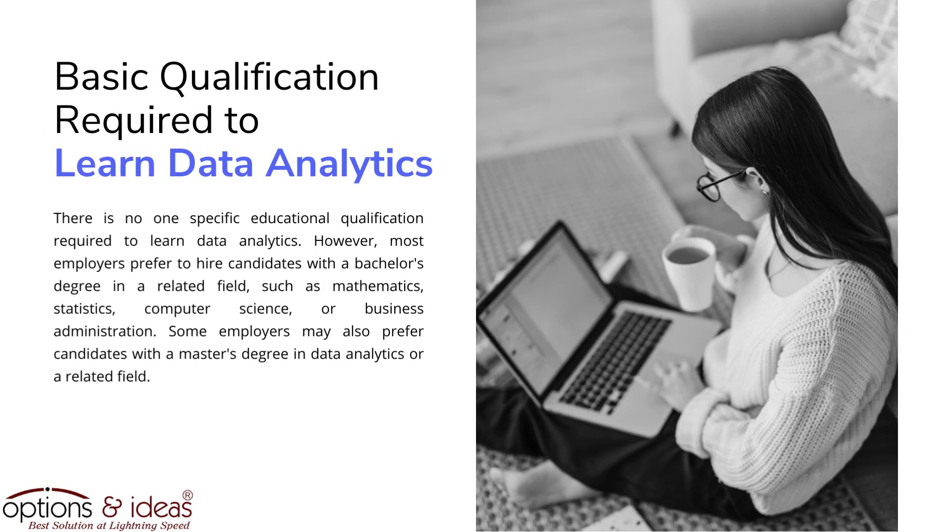Basic qualification required to learn data analytics: there is no one specific educational qualification required. However, most employers prefer to hire candidates with a bachelor's degree in a related field, such as mathematics, statistics, computer science, or business administration. Some employers may also prefer candidates with a master's degree in data analytics or a related field.